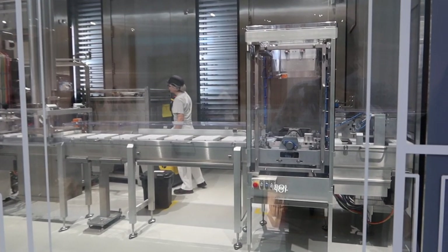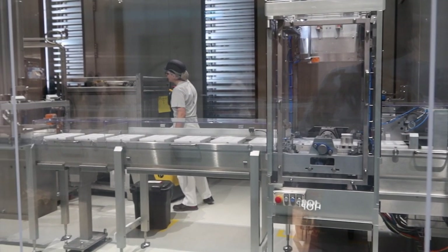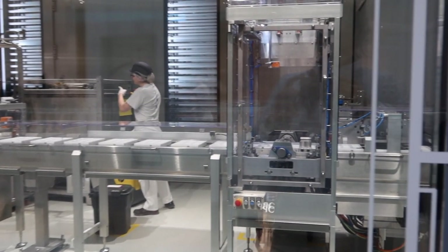Once you leave the tour and come out, you'll also get to see a little bit of their pilot plant, which was really quite cool.